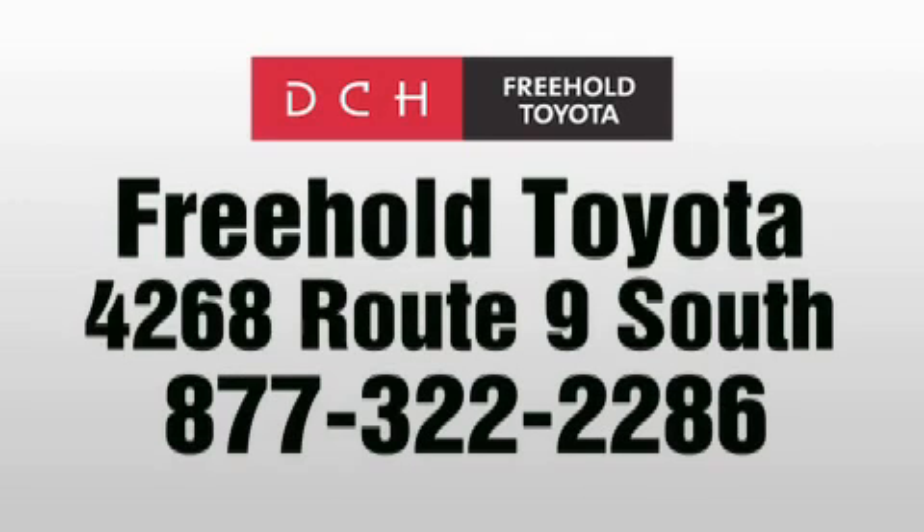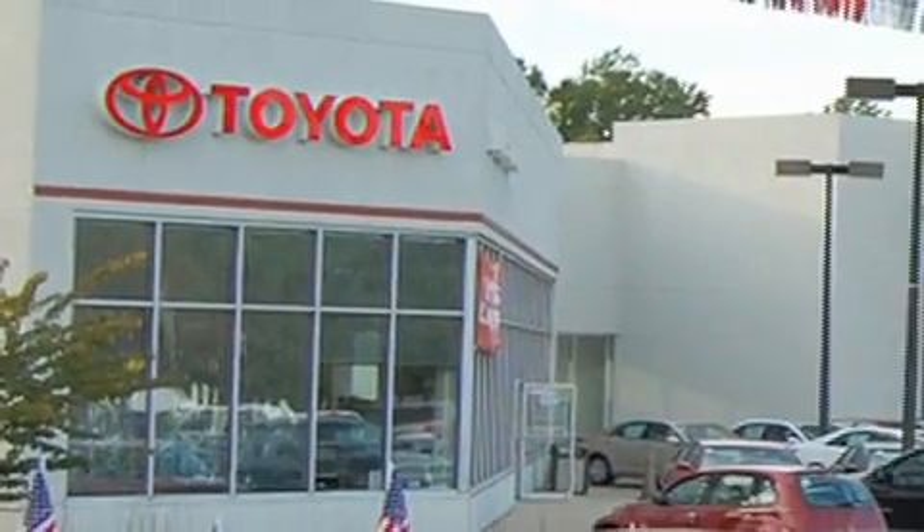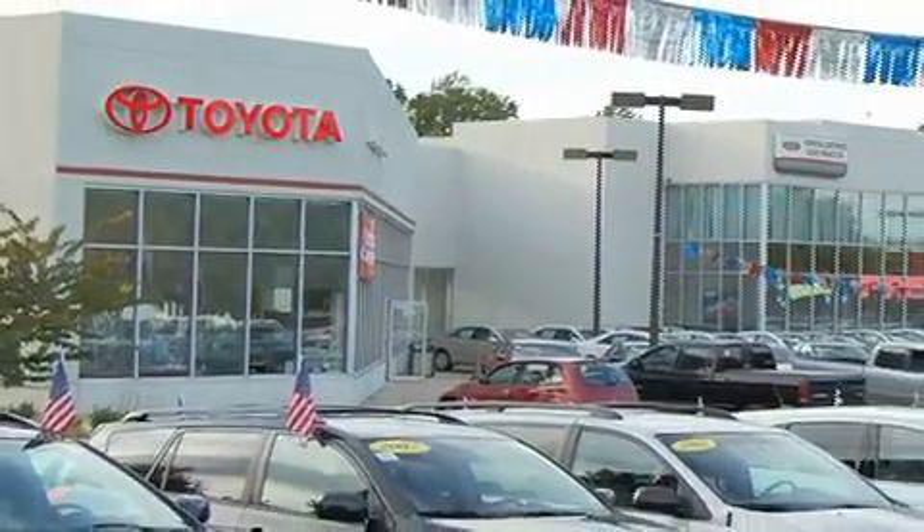DCH Freehold Toyota is located at 4268 Route 9 South in Freehold. We are proud to be one of the premier dealerships in the area for new and certified Toyota cars, trucks, and SUVs. From the moment you walk into our showroom,